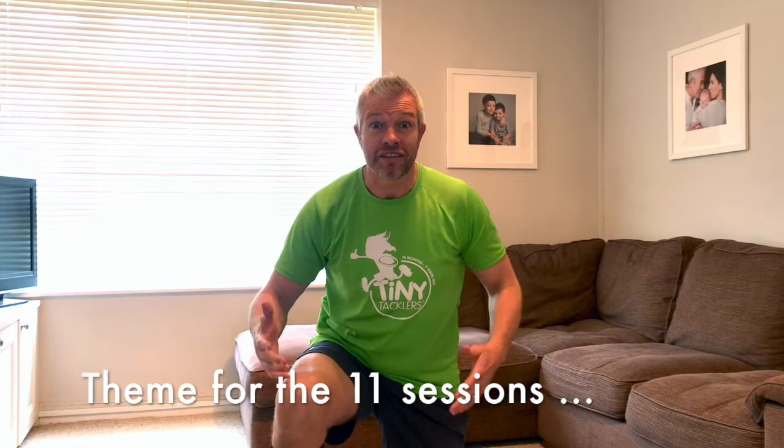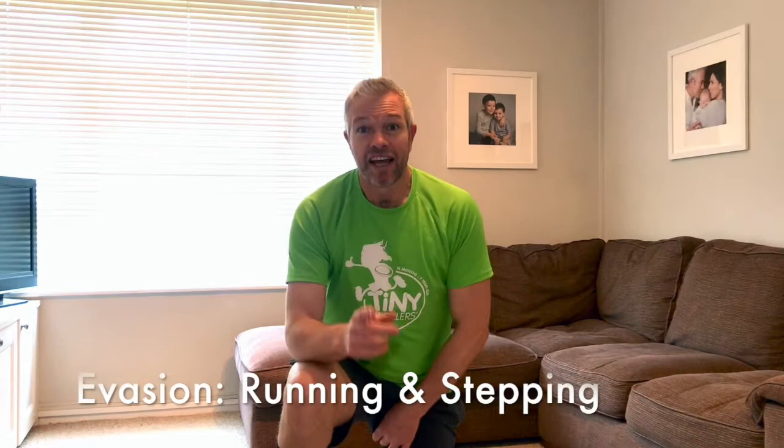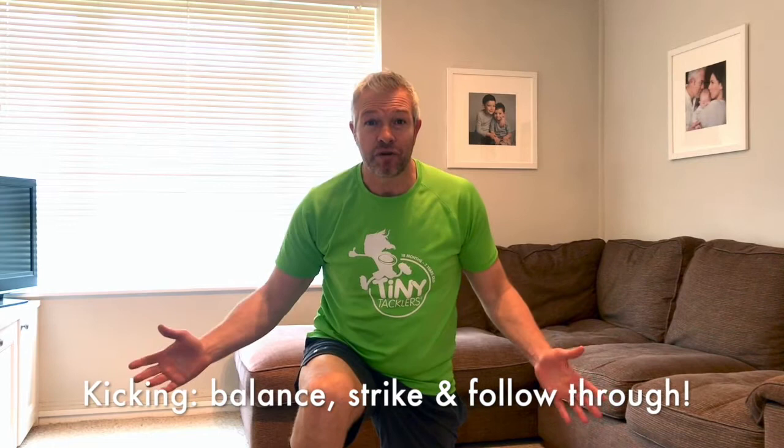Hello all the tiny tacklers! Thumbs up to you guys. Welcome to the Tiny Tacklers superhero online classes. If you have a superhero t-shirt, if you've got a mask, if you've got a cape, wear them if you want. I don't have them here today but I will bring them — and I've got my superhero socks. Now everybody, are you ready for this amazing 11-week superhero course?